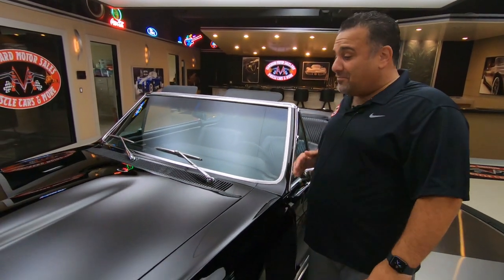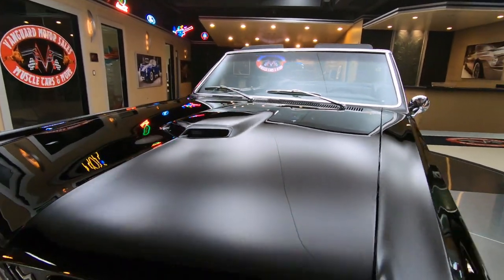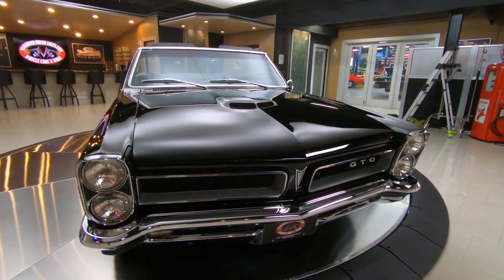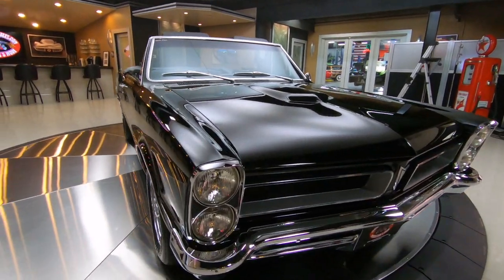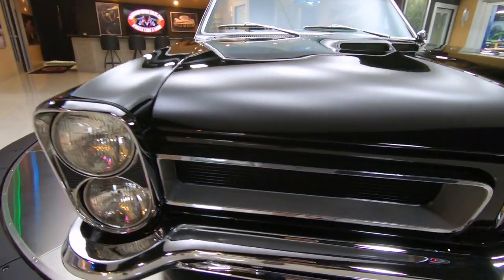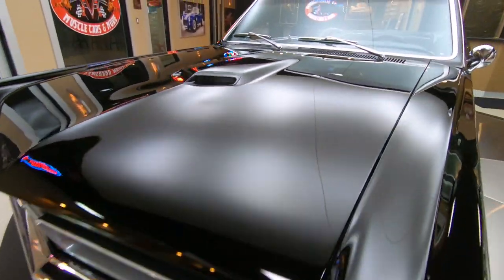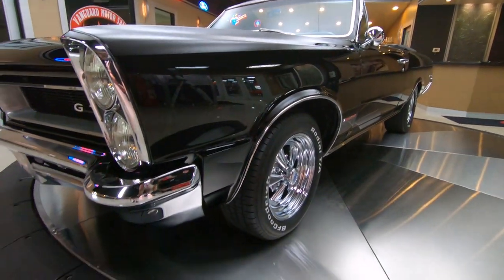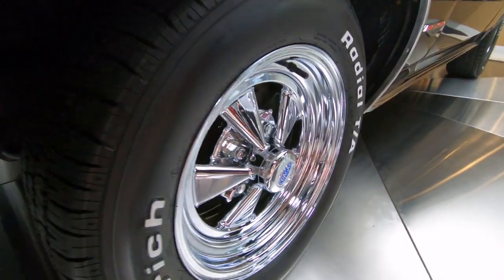Today we're sitting in front of a beautiful 1965 GTO convertible, and I'll tell you what, you don't see them like this. Look at the bright work, look at the chrome, look at the bumper. The paint is absolutely awesome — you can see yourself for miles in it. Sitting on a beautiful set of Kreger's BFGoodrich Radial TAs, this is the epitome of an American classic car.